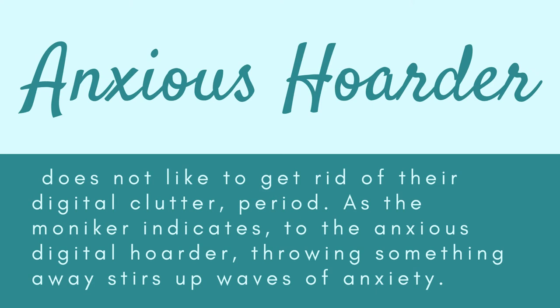There are several types of digital hoarders. The first is the anxious hoarder, who does not like to get rid of digital clutter. As the name indicates, throwing something away stirs up waves of anxiety. After all, what if a document they haven't opened in a decade becomes important in the future? Instead, they keep mostly everything because it gives them comfort to know they have it just in case.